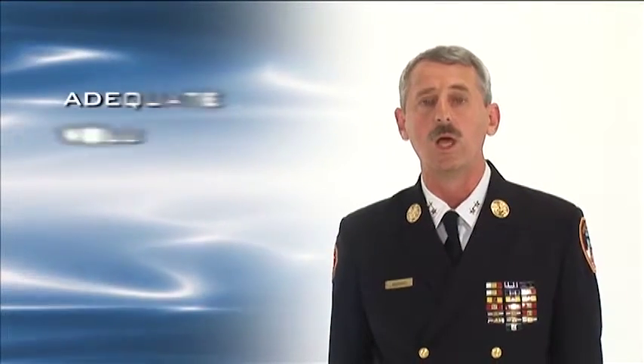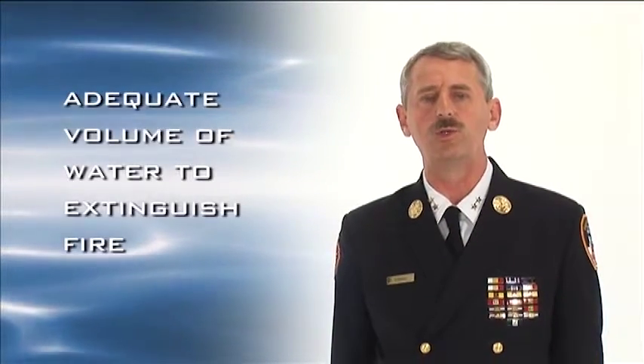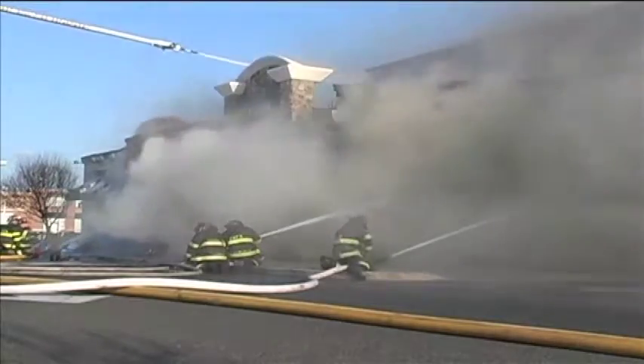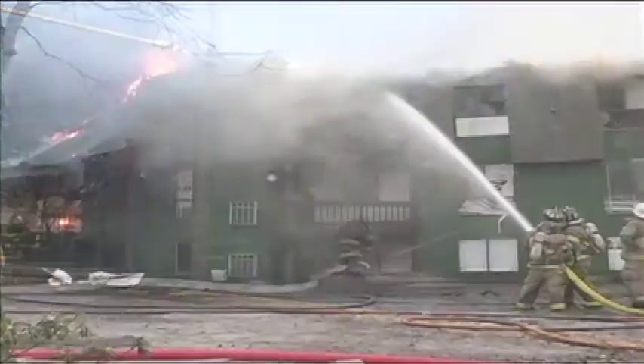In this presentation, we'll be discussing water supply. Water is a very important subject for the fire service, for without it, we cannot extinguish most fires. Why should we devote an entire 30-minute program to just water supply? A good fire officer needs to know how to ensure there is an adequate volume of water to extinguish fire, or recognize those situations where limited volumes will not be able to extinguish it, and must be used for exposure protection.